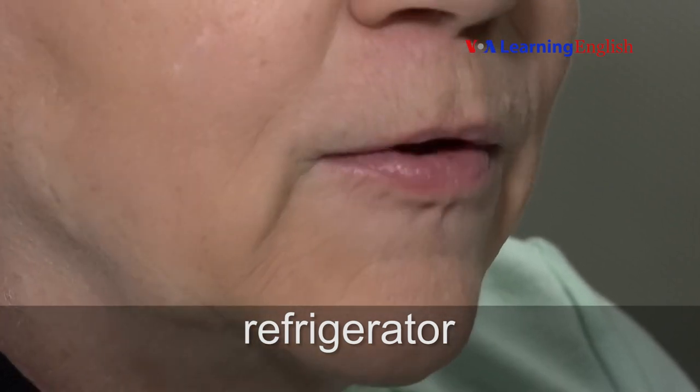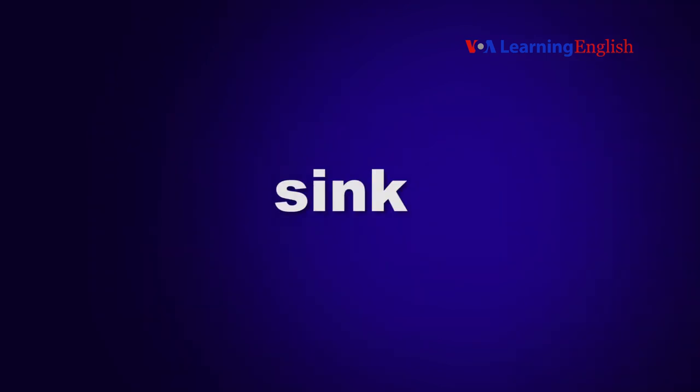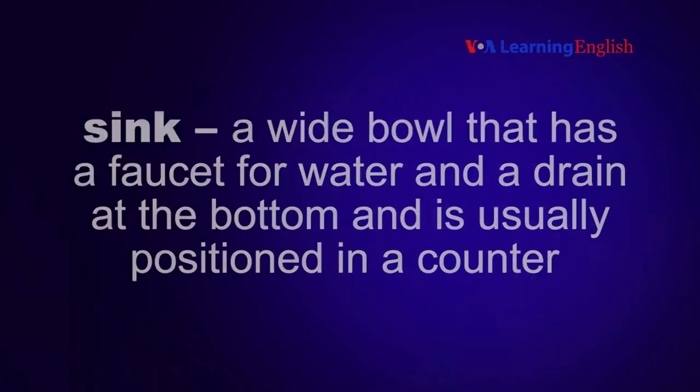Refrigerator. A refrigerator is a device or room that is used to keep things such as food and drinks cold. Sink. A sink is a wide bowl that has a faucet for water and a drain at the bottom and is usually positioned in a counter.